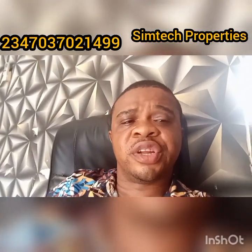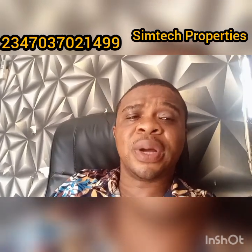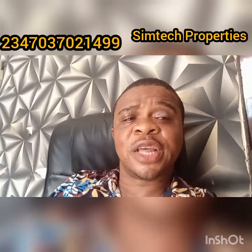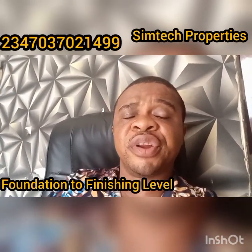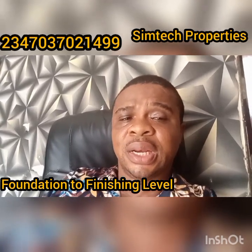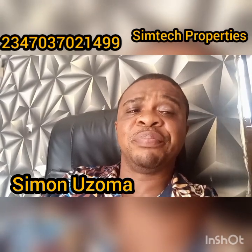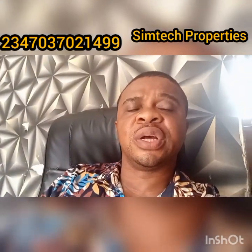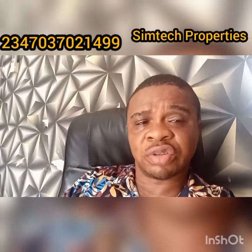Hello, do you want to build your house in Nigeria? Do you have land in Nigeria that you want to develop but don't know how to go about it? In this video, I'll be showing you the step-by-step guide on how to start your house from the foundation to the finishing level. My name is Simon Uzoma, and I give out the best information when it comes to building a house.